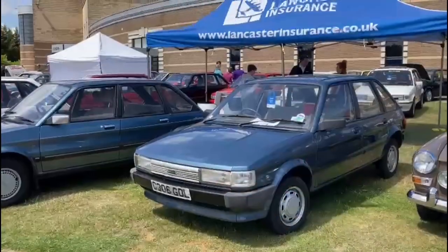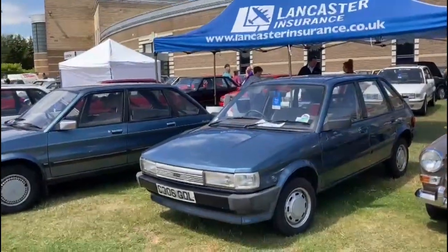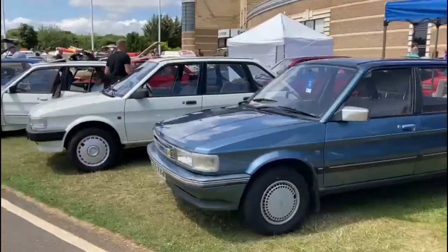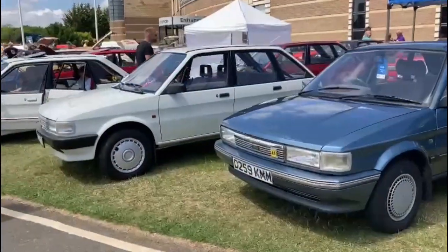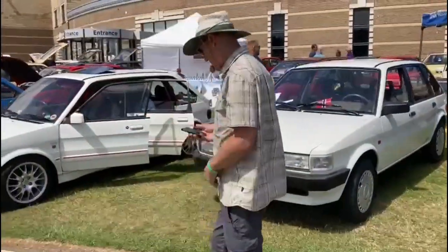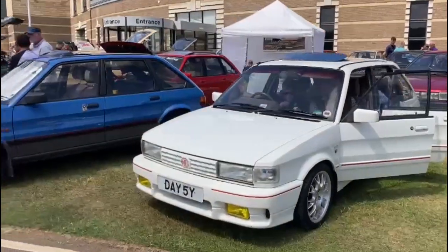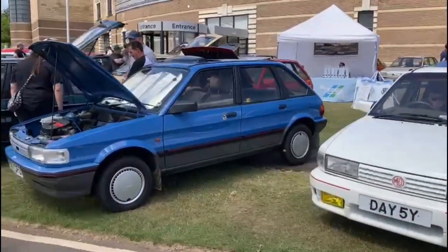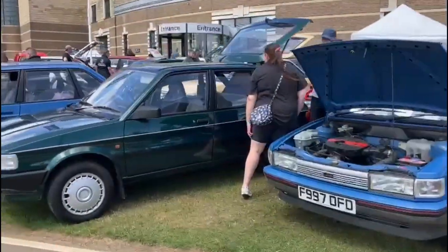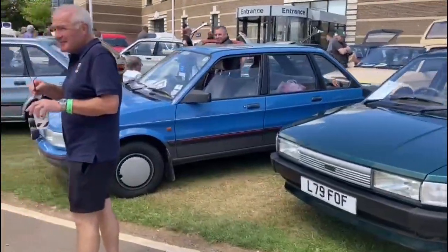Here we are for the other side of the maestro display, so I'll just walk you along. I think including vans we have something like 67 - somebody told me, I haven't done an official count. We'll wait for somebody to do one, but certainly plenty of maestros. And a big thank you to all the owners club members who've made this possible.